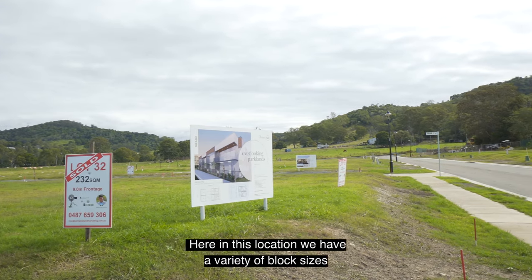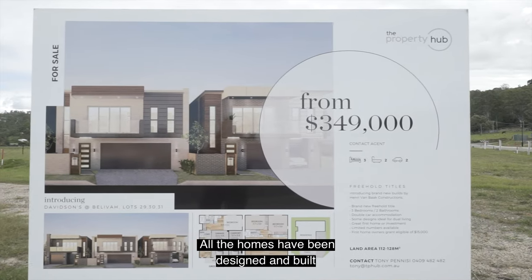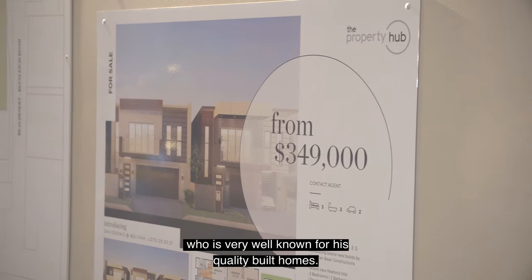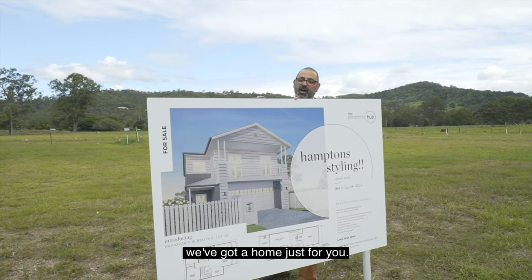Here in this location we have a variety of block sizes to suit all budgets and buyers. All the homes have been designed and built by Henry Van Bark from Van Bark Constructions. He was very well known for his quality built homes. If Hamptons takes your fancy, here on lot 28 we've got a home just for you.